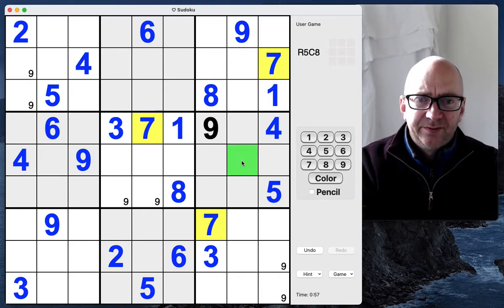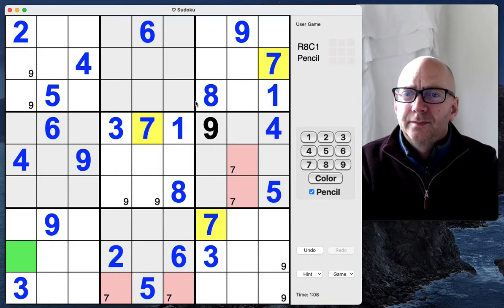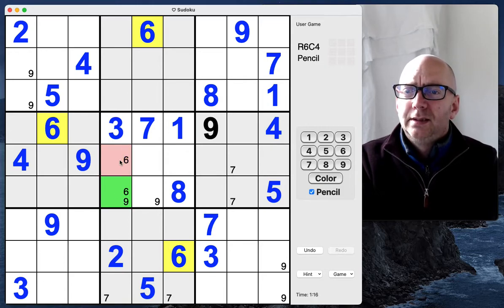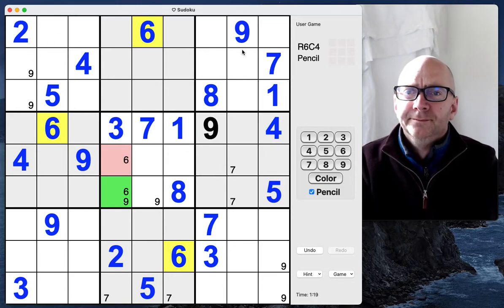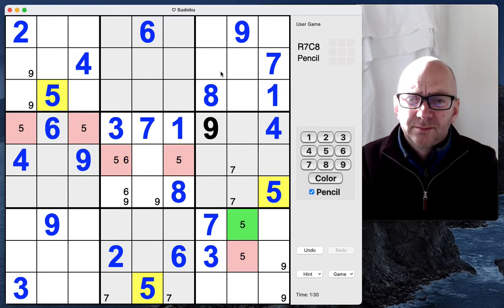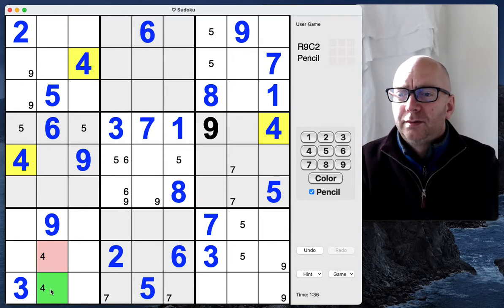Okay, a couple of sevens here. I'm just going to note sevens here but not quite yet. Sixes here and here. Five, five, five, five. Fives. Fours.